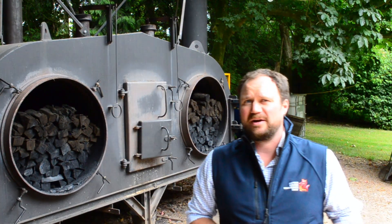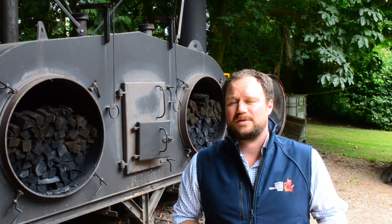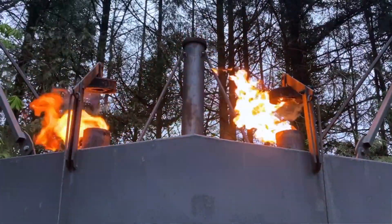Biochar is a high carbon, high surface area product left over from the process of pyrolysis. The process effectively takes this and turns it into this, whilst also producing energy in the form of heat or volatile gases.